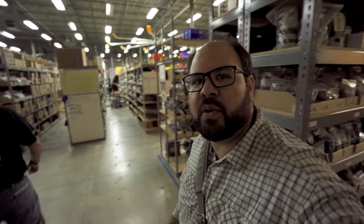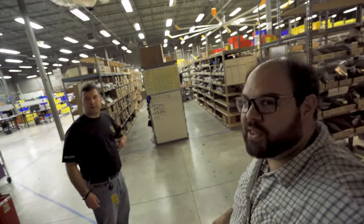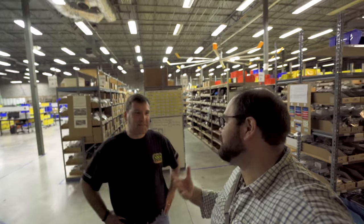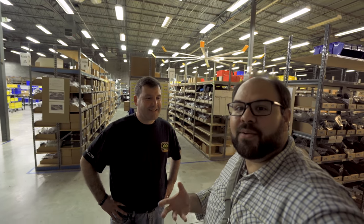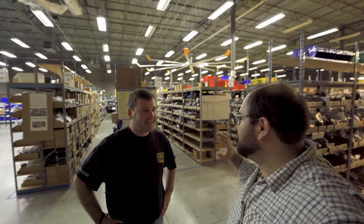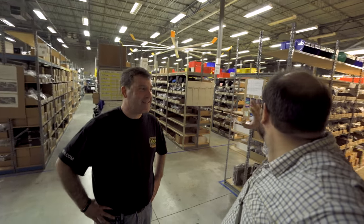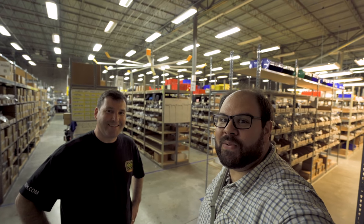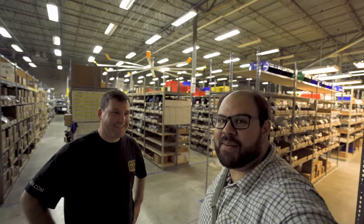We just walked into literally what I call the matrix of film photography. John, thank you so much for allowing me to come back here. This is just one small area — it goes way down here. You are now standing in the world's largest collection of used cameras, and I'm feeling a little like a kid in a candy shop.